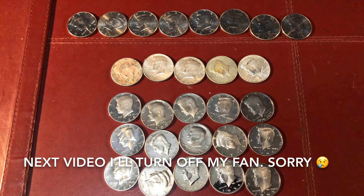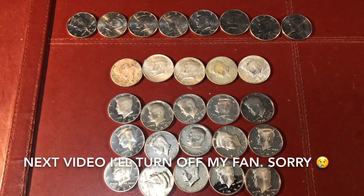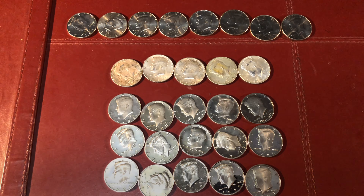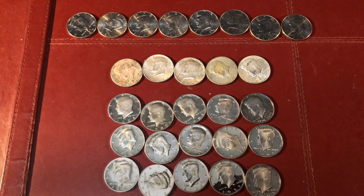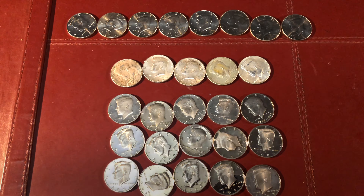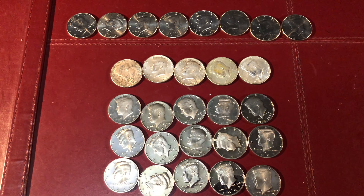Guys, this was absolutely the most productive box that I've ever had. I found 15 proof coins in this box. I found 15 proofs and I found 5 silvers - 3 of them are 90%, the other 2 are 40s, and I found 8 NIFCs. The NIFCs I might throw back, I might start collecting them as well, but I'm definitely keeping everything else. If you guys enjoyed this video please give it a thumbs up, please comment on it, tell me what you like, tell me if you guys hold on to your NIFCs as well - some people do, some people don't. Thanks for watching guys, and as always, happy hunting.